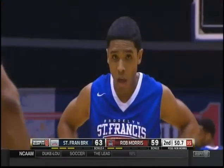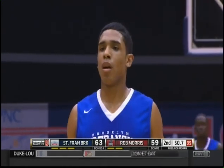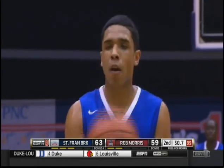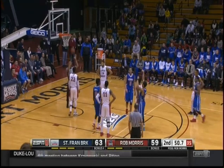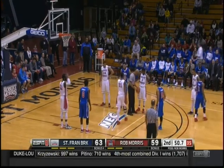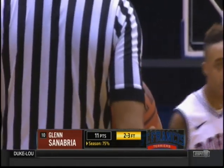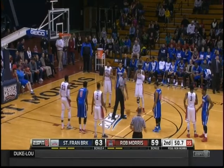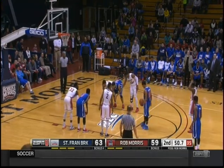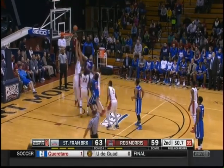I always tell my team — if you can drive it and score, because they're probably going to foul anyway, you've got two points in the bank. These are huge foul shots. Sanabria misses the first — it's contagious. With a lot of things in basketball, this kid's a 75-percenter. St. Francis Brooklyn now 12 of 23 from the free throw line. They've done everything that you could ask to win this game except this. And he missed the second too.